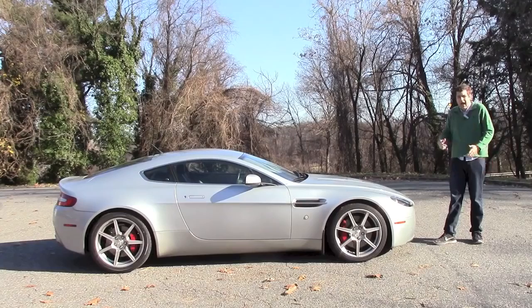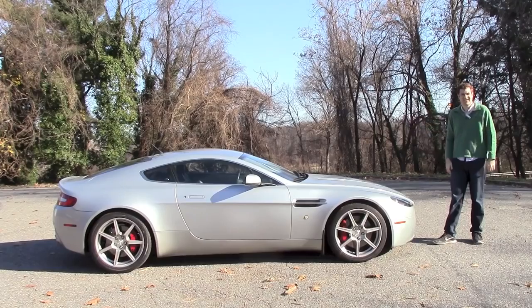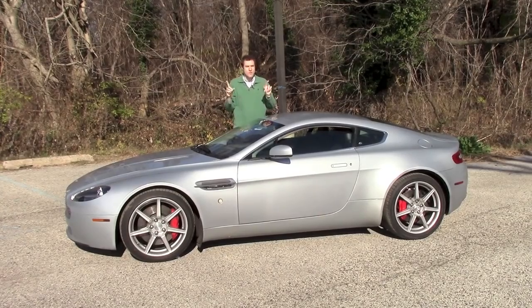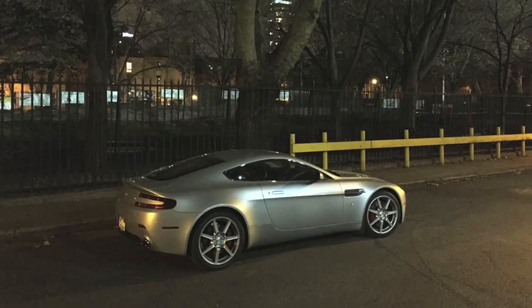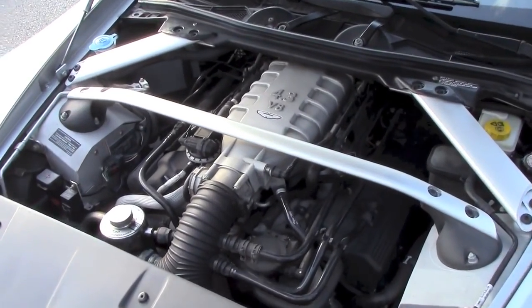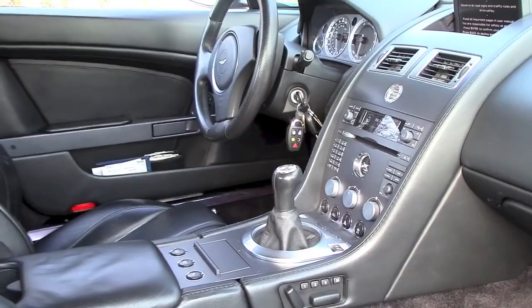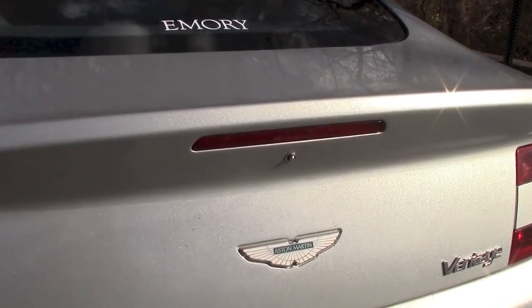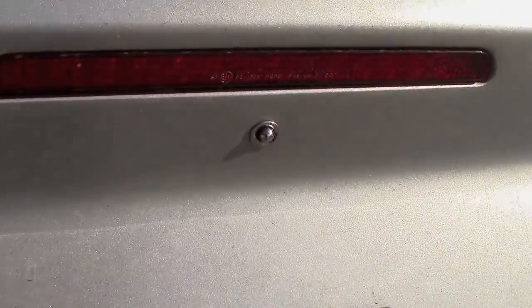A funny thing happened when I was trying to buy a Dodge Viper — I bought an Aston Martin. For those of you who didn't vote for the Aston Martin V8 Vantage, hear me out on why I chose it. I think you'll agree. The obvious reasons are, well, obvious: it's beautiful, it has a 385 horsepower V8 engine, a 6-speed manual transmission, and a little button in back to raise the hatch. But none of these explain why I bought it.